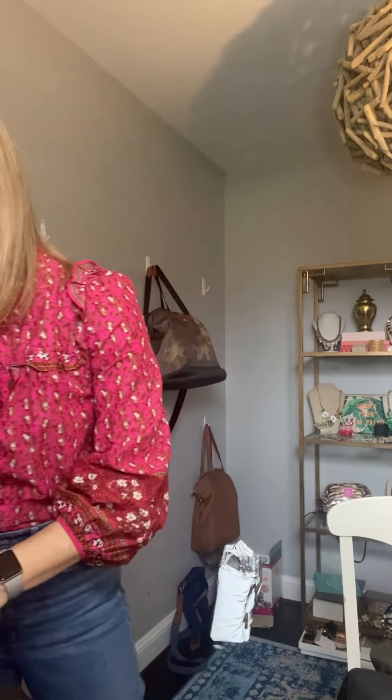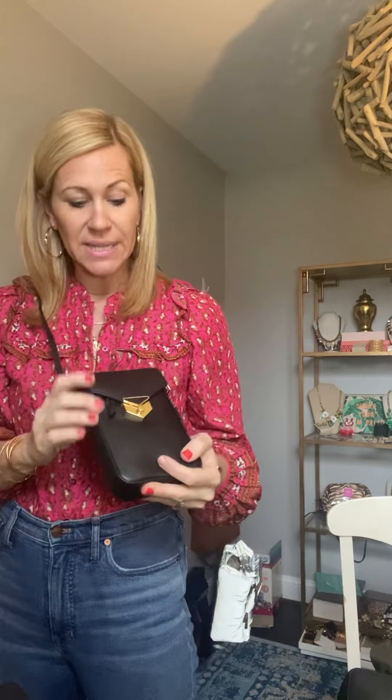Another smaller bag for everyday is part of our Covet Collection. Our Covet Collection is going to be all leather pieces that are really, really nice and something that you'll have forever.